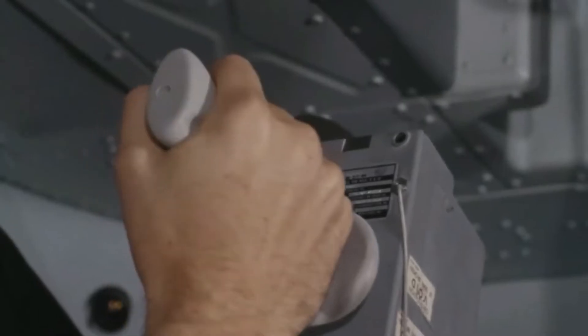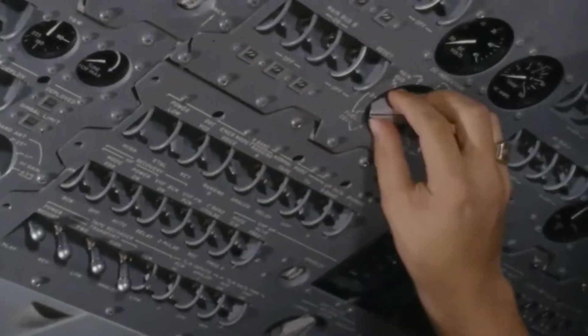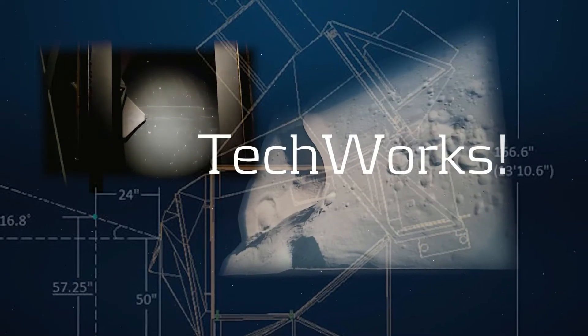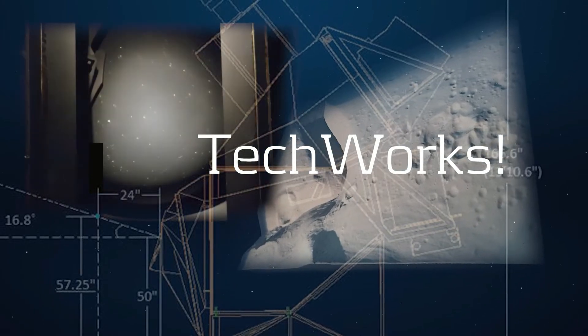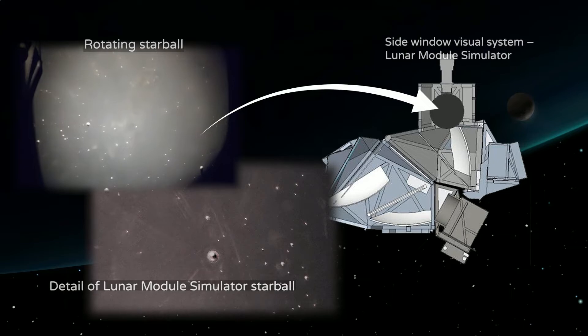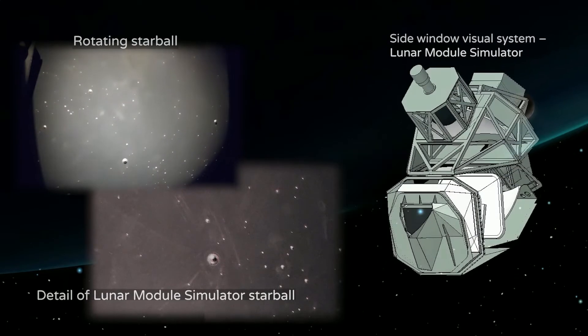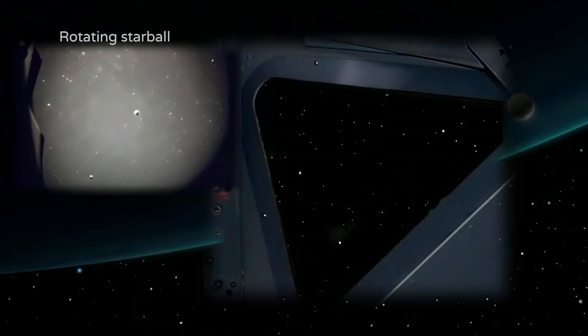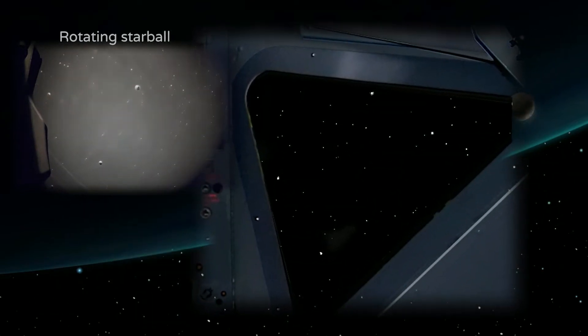These simulators were built five years before digital imaging existed, and even before video games existed. At TechWorks, you will see how Apollo astronauts learned to navigate by the stars. Mirrored reflections of ball bearings embedded in black spheres generated a three-dimensional star field so perfectly that astronauts called it the next best thing to looking out the spacecraft window.